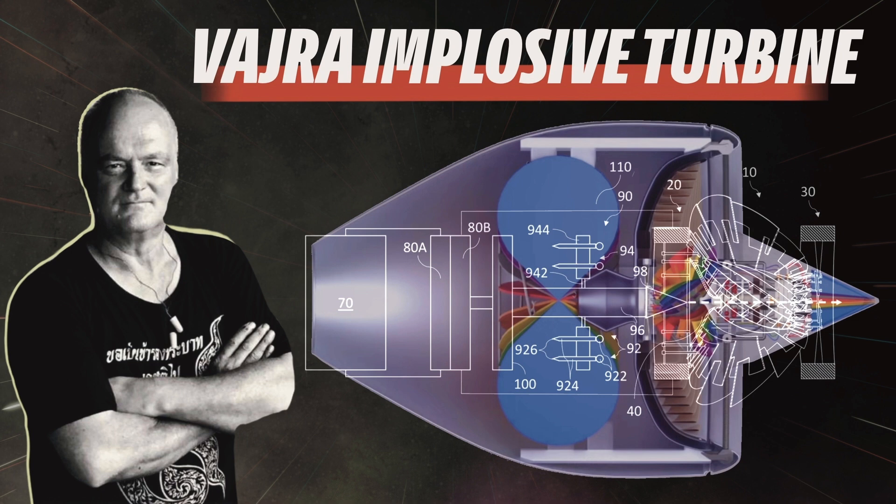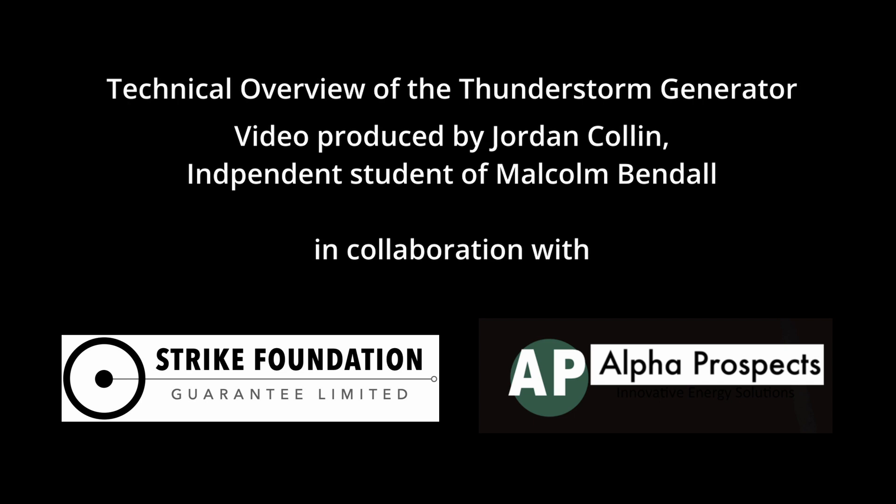Malcolm Bendel has designed several other technologies based on the same fundamental principles utilized in the thunderstorm generator. This includes the direct matter-to-energy drive or implosive turbine for power generation, atomic reconstruction, and structured plasma-based propulsion for land, air, on-water, underwater, and space applications. We won't explore these applications in this presentation for the sake of time, but needless to say, the thunderstorm generator and the principles of Malcolm Bendel's atomic reconstruction technology present the beginning of a new industrial revolution. Thank you for your time. We hope you found this presentation informative and would like to come on board to be involved in the immediate global rollout of this technology.